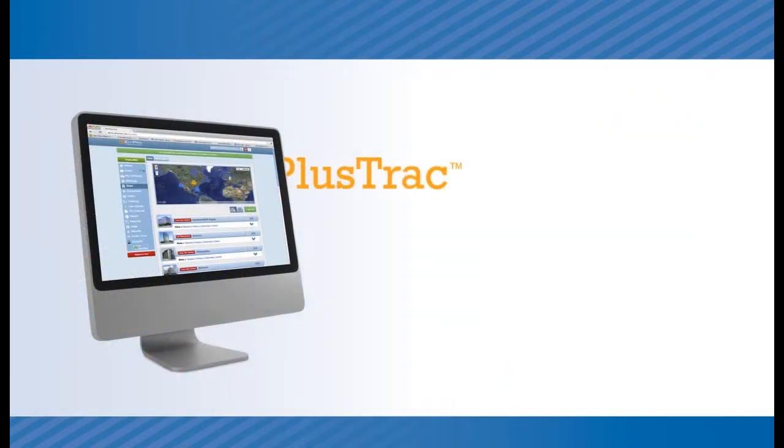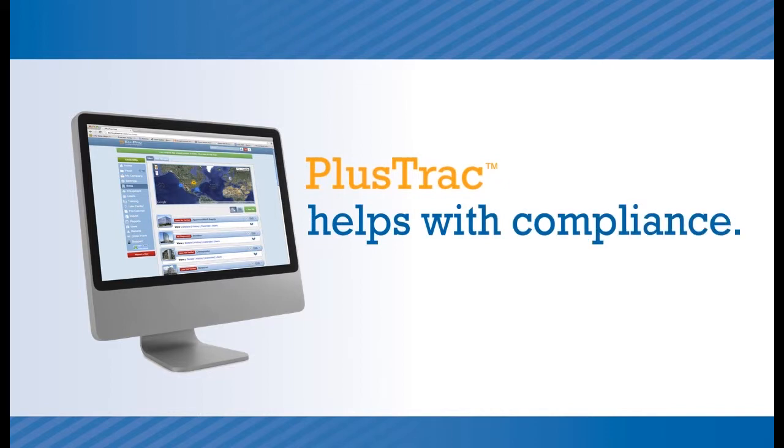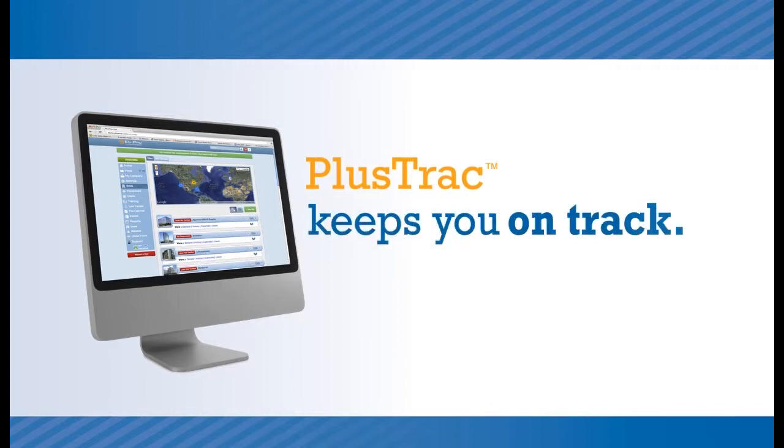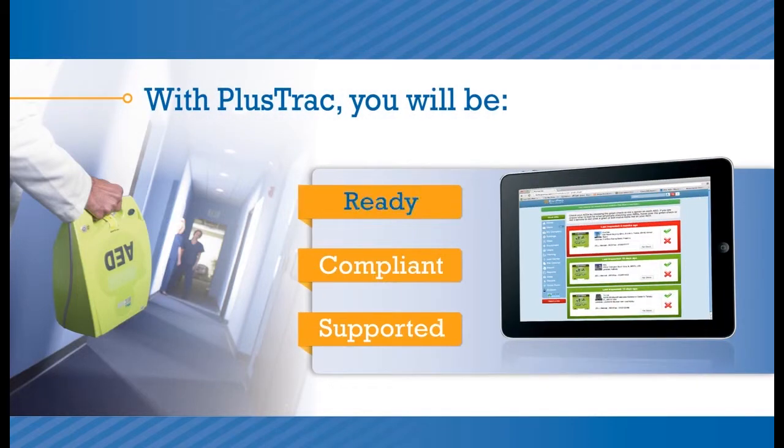PlusTrack simplifies AED program management, including compliance with any and all laws. Easy to use, PlusTrack is an interactive online system that models the state of your program in real time. PlusTrack keeps you on track and offers peace of mind because you know that you'll be ready to help save a life, that you're in compliance with the laws in your area, and should you ever need to use the AED, you'll have someone who can provide post-event support.